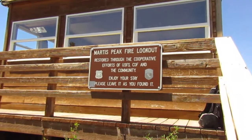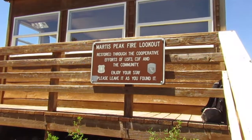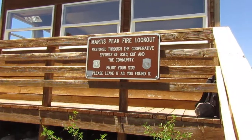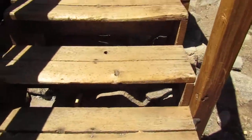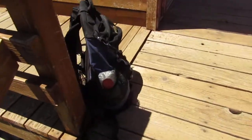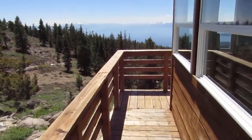Up here filming at 8,500 feet in the Sierras at the Martis Peak fire lookout. Walk up this little set of stairs. Here's my trusty backpack — I didn't need to bring them along but it never hurts.